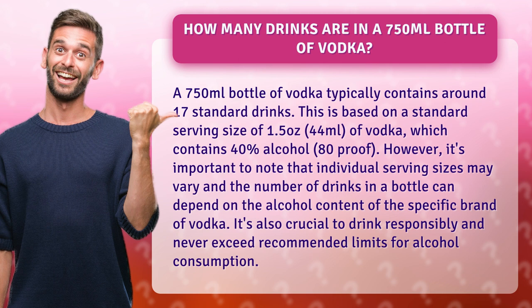However, it's important to note that individual serving sizes may vary and the number of drinks in a bottle can depend on the alcohol content of the specific brand of vodka. It's also crucial to drink responsibly and never exceed recommended limits for alcohol consumption.